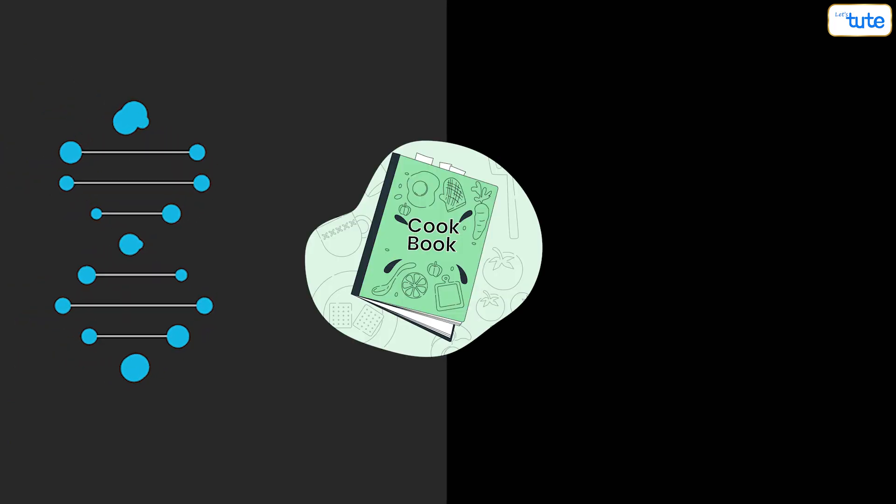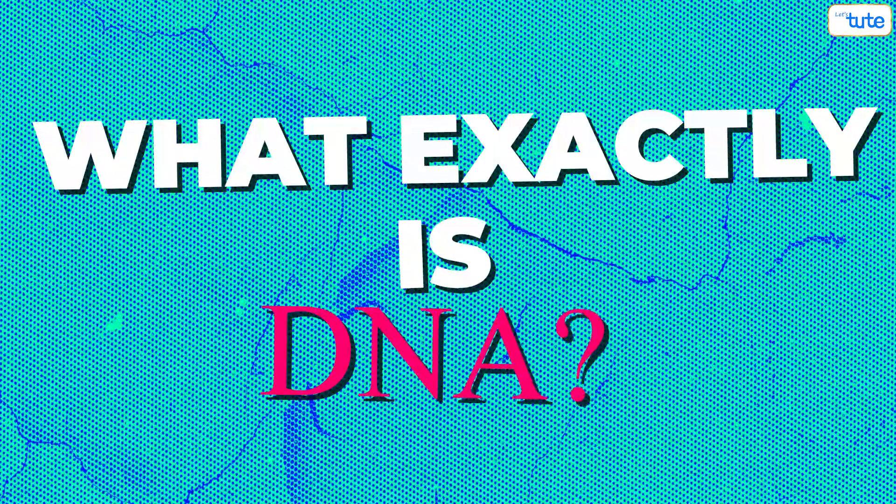Your DNA is the cookbook of you. Today let's discuss everything about DNA — what it is, how it looks, and what it does in our body. So firstly, what exactly is DNA?